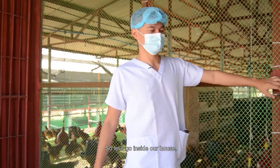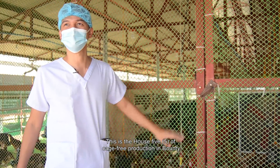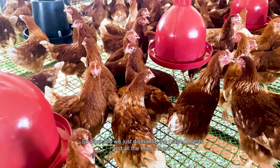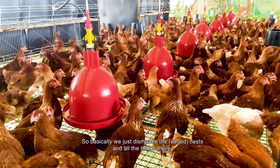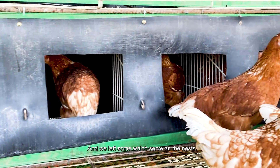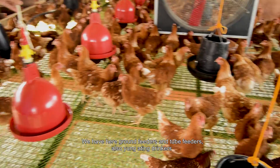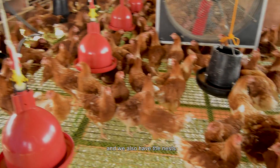Let's go inside our house — this is house 5 of the cage-free production in Bounty. We have here 5,000 hens. We dismantled the nests and all the fixtures and left some which serve as the nest. We have here round feeders and tube feeders, drinkers, and also the nest.